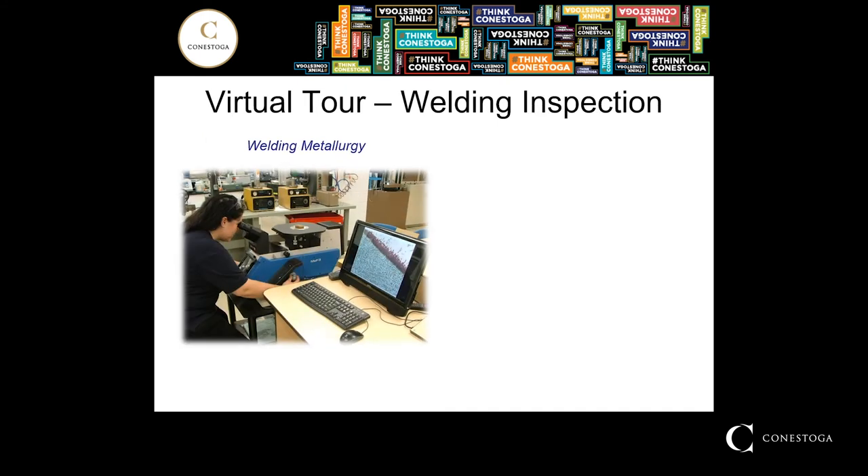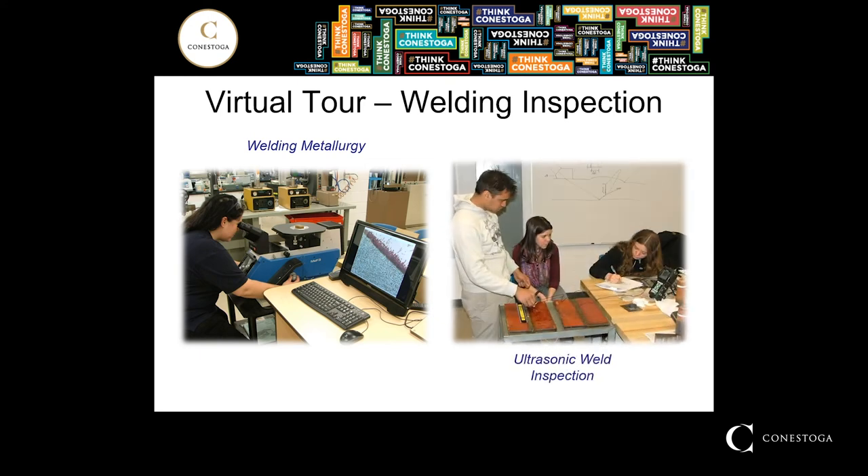Taking a look at the welding inspection side of things — regardless of which engineering program you're in, robotics or inspection, every student will get an opportunity to work with the inspection tools available at Conestoga College. Here we have a couple of students working with microscopes to take a look at the microstructure of a welded sample. On the right-hand side, students are working to identify defects in welds below the surface that are not visually represented by the naked eye.